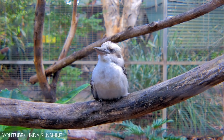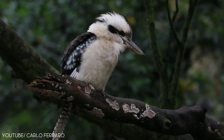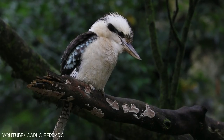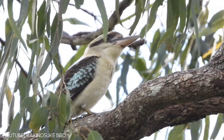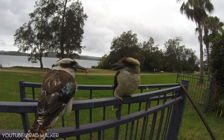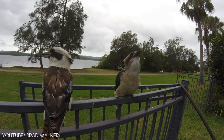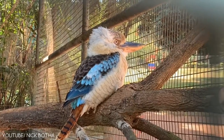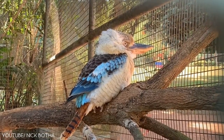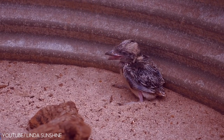The laughing kookaburra kingfisher is a lovely bird that belongs to the kingfisher subfamily Halcyoninae. It has dark brown upper parts, a whitish head, a light blue patch on its wings, and a rufous and black tail. They are native to New Zealand, Australia, and Tasmania. The laughing kookaburra kingfisher is found in loose family groups, and parents are helped by their offspring in hunting.